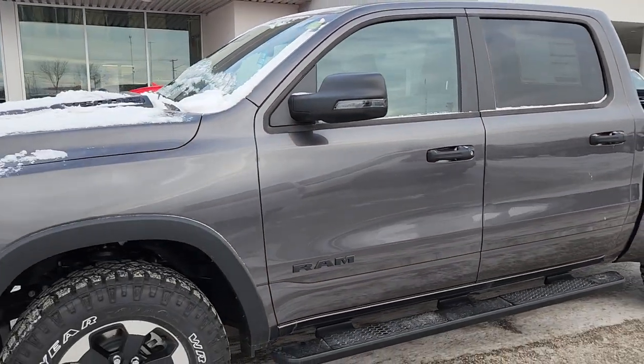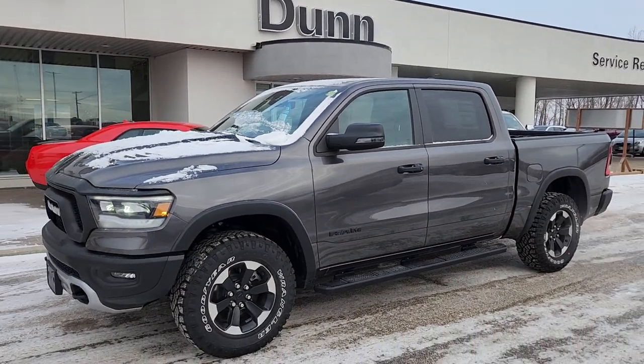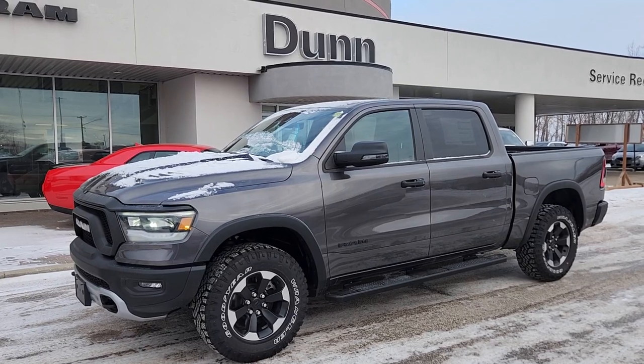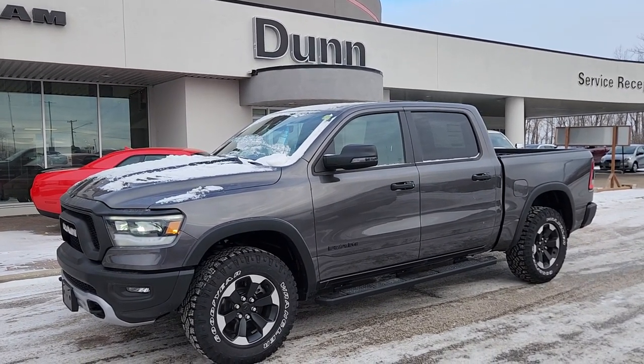If you've got any questions about it, or if you want to see anything closer, just give me a shout. My name is Christy. I can be reached at 204-400-4429. Talk to you soon.